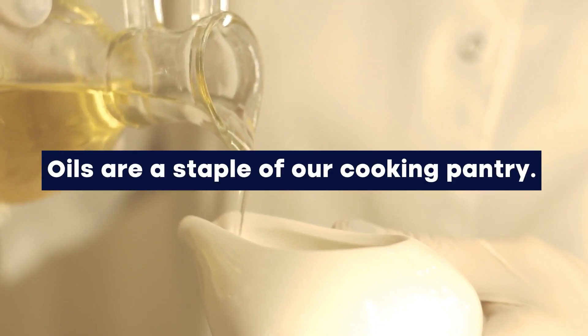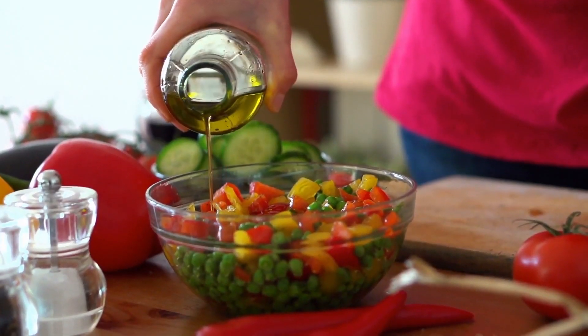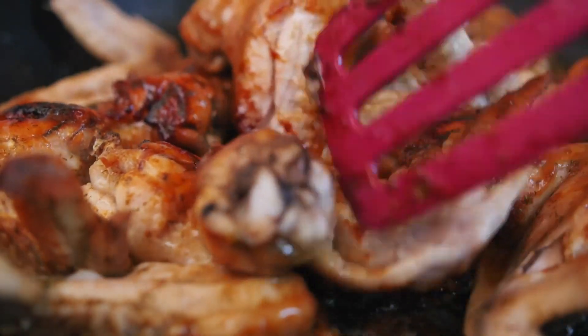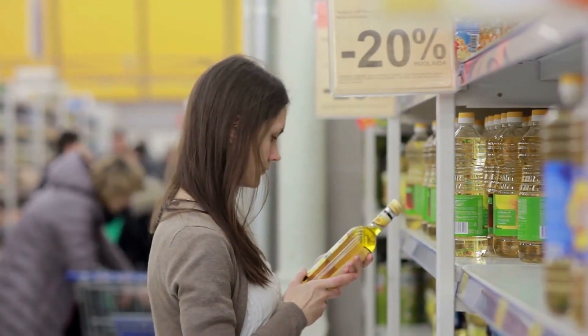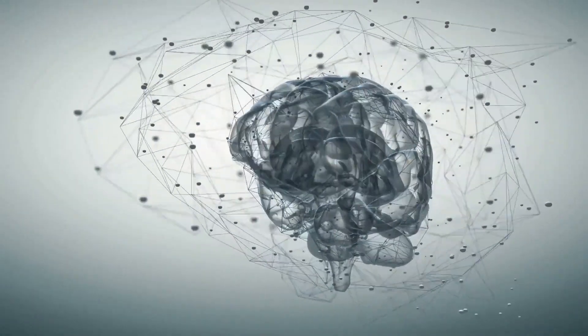Oils are a staple of our cooking pantry. We use oil to season our salads, add flavoring to our baked veggies, or keep our pans sliding to cook chicken or meat. But not all oils are created equal, and it is often hard to find out which oil is the healthiest. While some oils might be considered healthy, the way you use them can make a huge difference in your health, especially when it comes to brain health.